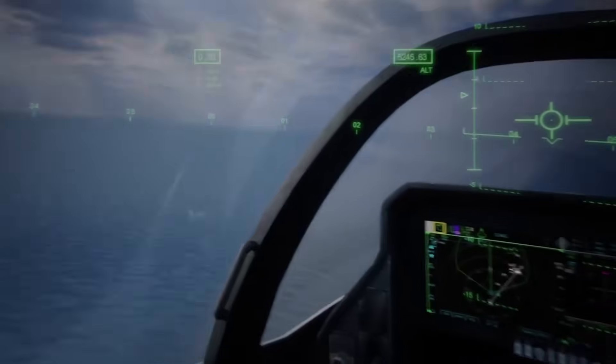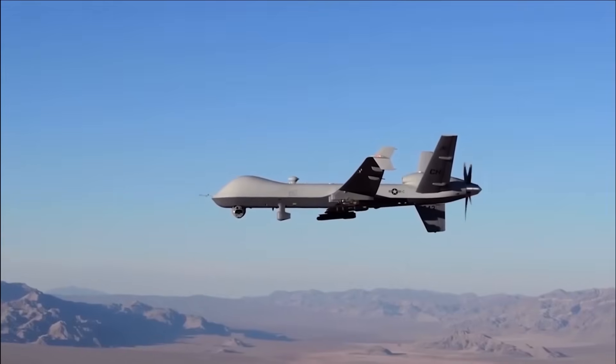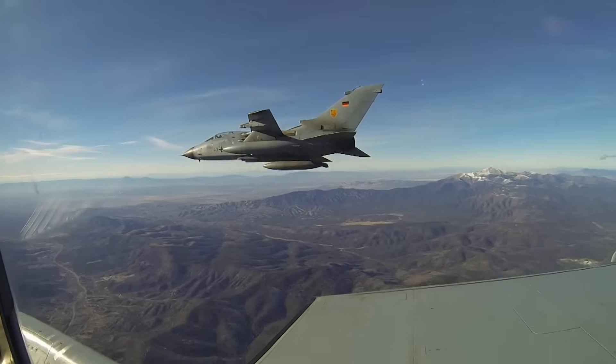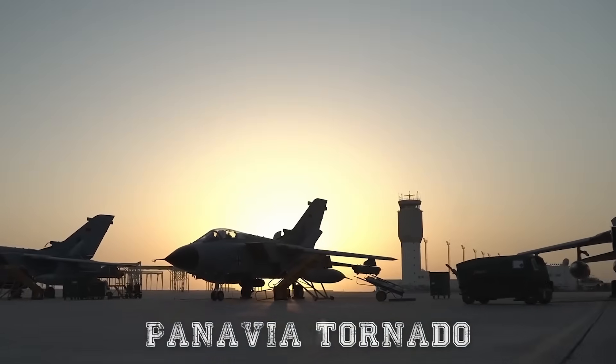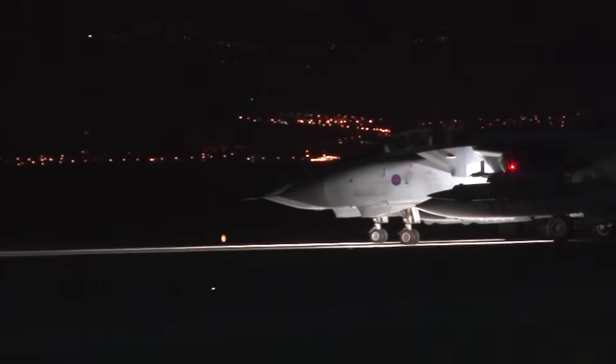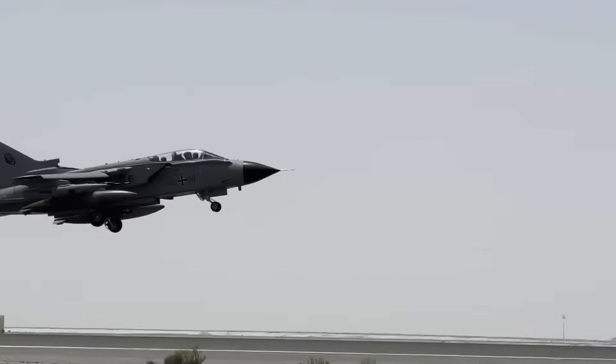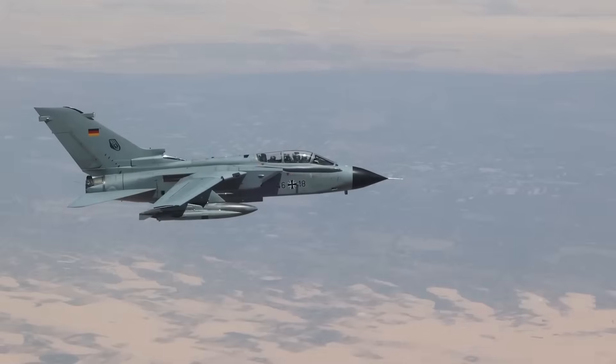In the era of stealth fighters, digital cockpits, and autonomous drones, one aircraft continues to hold its ground in the heart of Europe's air forces: the Panavia Tornado. For over four decades, this twin-engine, variable-sweep wing aircraft has remained a symbol of German engineering partnership and NATO's multirole airpower.